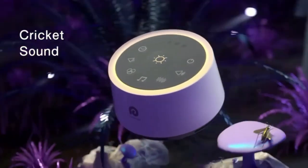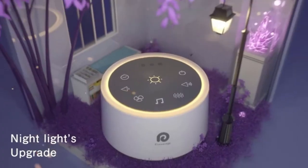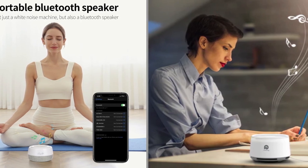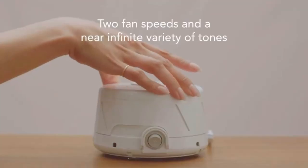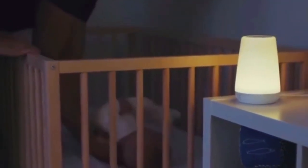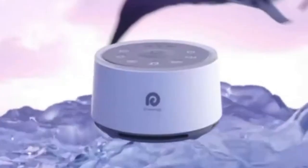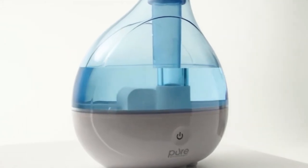White noise is a constant, steady stream of ambient sound that mimics the whooshing and muffled noises your baby heard in the womb. It can be as simple or as high-tech as you like. For some parents, running a fan or using a white noise machine does the trick, filling the room with a gentle, soothing hum. Others swear by white noise apps on their phones or tablets, offering a range of soothing sounds from ocean waves to gentle rain. The key is to find the right volume and let the steady stream of sound work its magic.